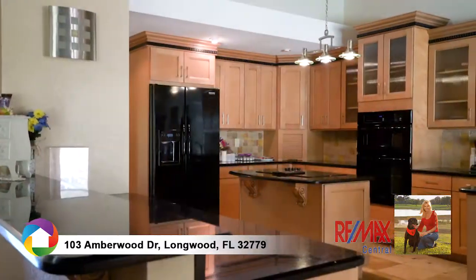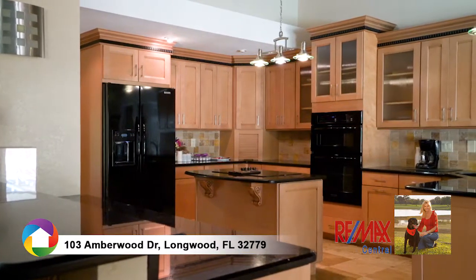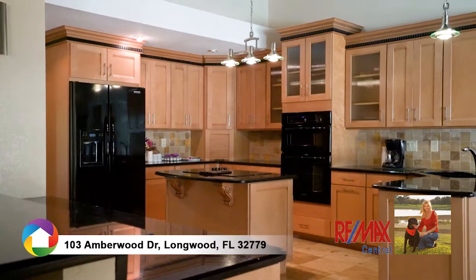The gourmet kitchen features maple-glazed cabinetry surrounded by rich black granite, cooking island, and natural wood-lined ceilings.